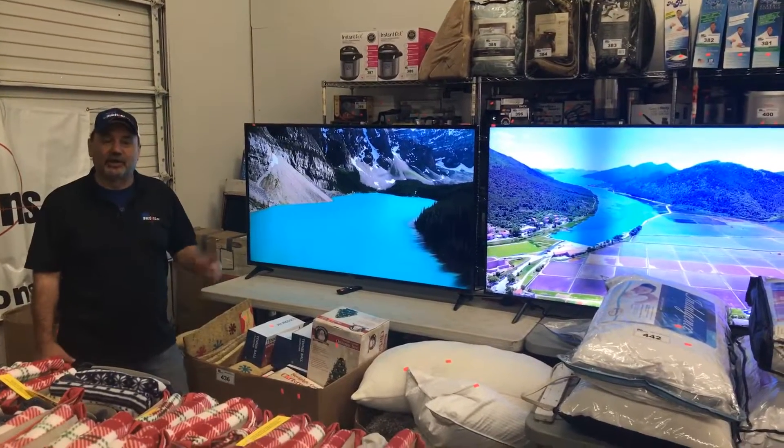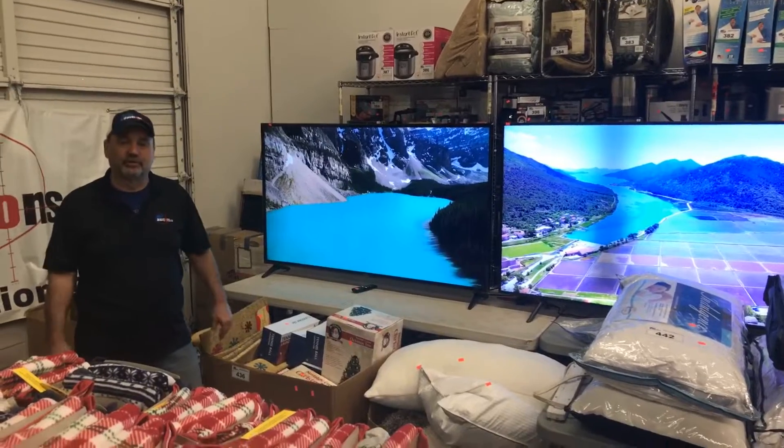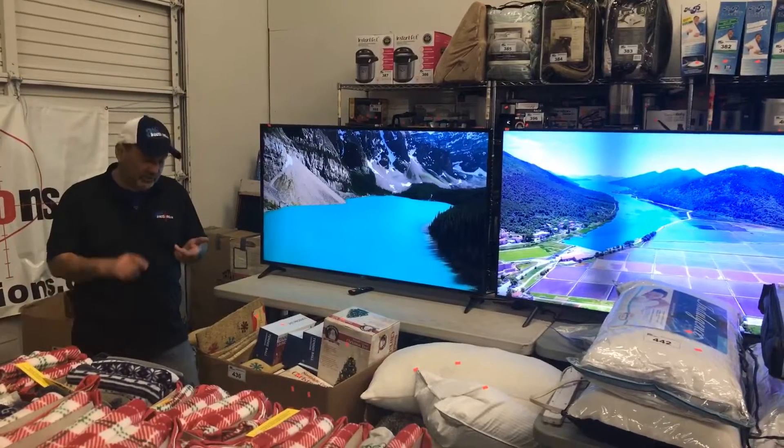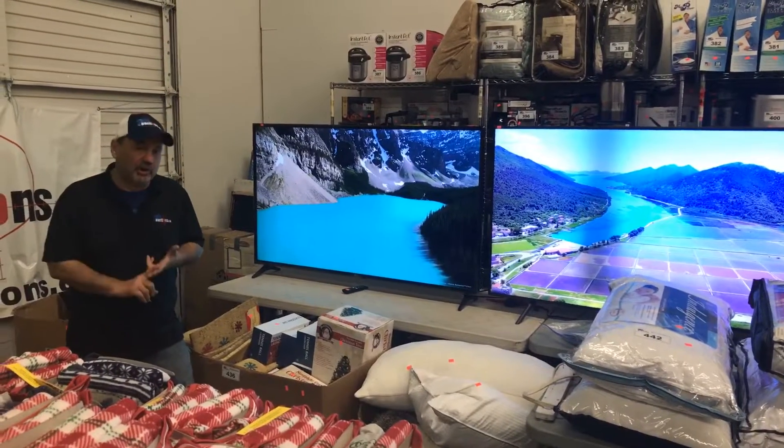Saturday, April 13th, 9:30 a.m. Able Auctions in Maple Ridge. We've got a great undelivered and rejected freight auction lined up for you. We've got two entire 53-foot trailers in this sale, so we've got a lot of product.